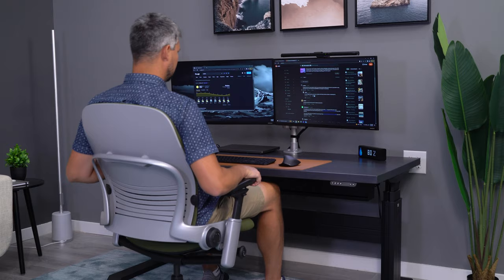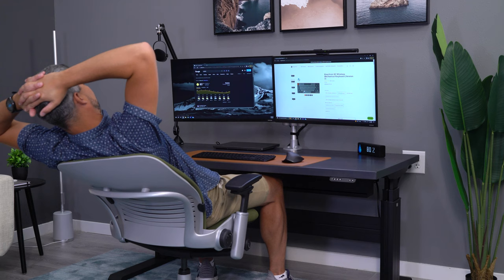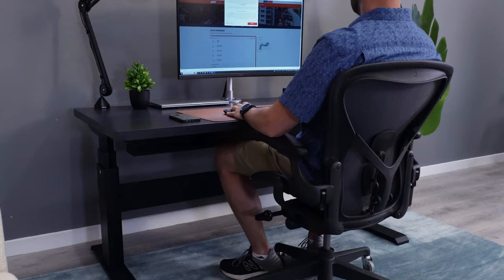The Leap is not the right chair if you want to rock back and forth in your chair. It has an excellent backstop system, allowing you to set how far back the backrest will tilt, but this mechanism is not made for constant movement. Where you get the motion in the Leap is in its flexibility and your ability to use different seating positions. The check here goes to the Aeron.